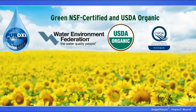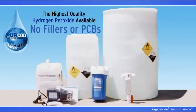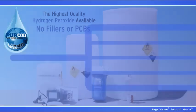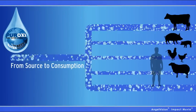Peroxy products are natural, USDA-approved, organic products made with the highest quality hydrogen peroxide available. While other hydrogen peroxide formulas contain fillers like formaldehyde, Peroxy products don't. And while other products fade away, Peroxy products last all the way from source to consumption.